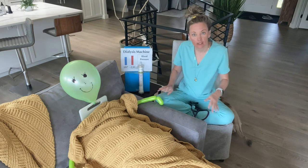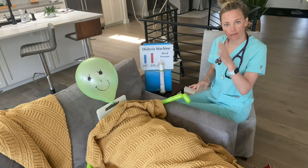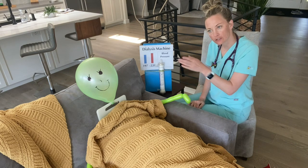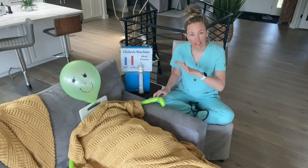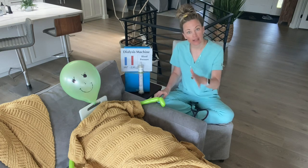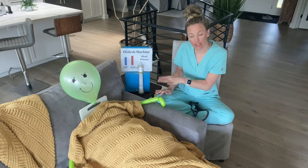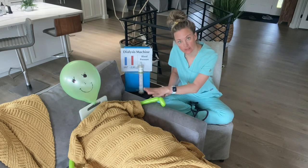Once I'm done with one patient I'll go to the next. At my clinic I am the nurse for nine patients and I have techs that help me — depending on your clinic it may vary. My clinic has three shifts: morning, afternoon, and evening. Most patients are on the machine for three hours, three and a half hours, or four hours, depending on their size and fluid gain.